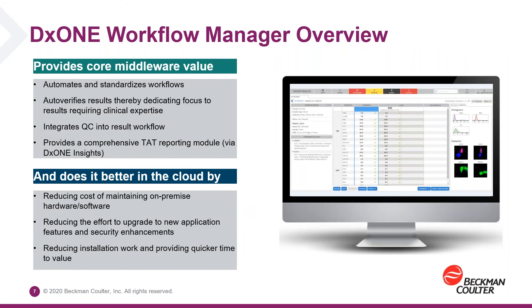DX1 Workflow Manager provides that core value of middleware — automating and standardizing workflows and processes. We believe providing it in the cloud is better than on-premise because of less hardware, accessibility from anywhere, and scalability. As we first started launching this product two years ago, we realized there was actually a hidden lab segment that had been historically left out of the middleware market: smaller labs that don't have physical robotic automation, but who still could benefit from automating other standard workflows. Those small labs still have the same challenges as large labs, still trying to do more with less and provide high-quality care.